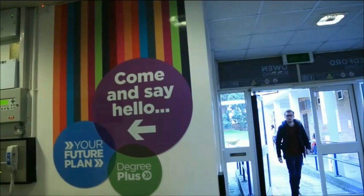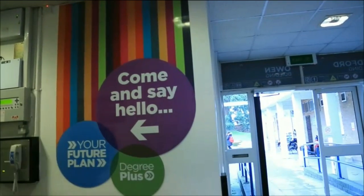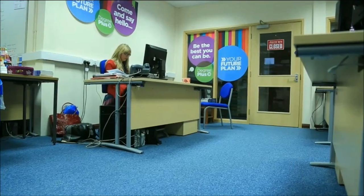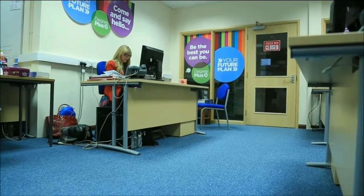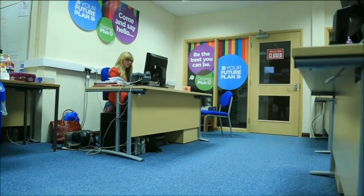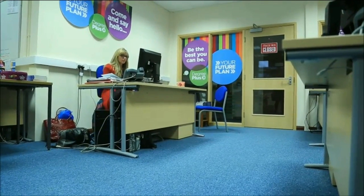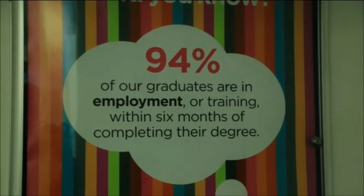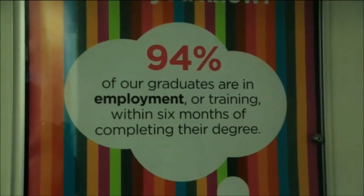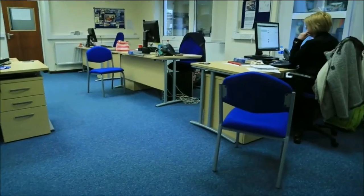The Future Plan team is another facility that has become a unique department for the university that makes graduates career ready, with their main services of work experience, career management and skills development. Students can gain work experience by taking a placement, which varies from 30 hours up to a full year. Placements not only look good on a CV, but also help students develop employability skills such as communication.